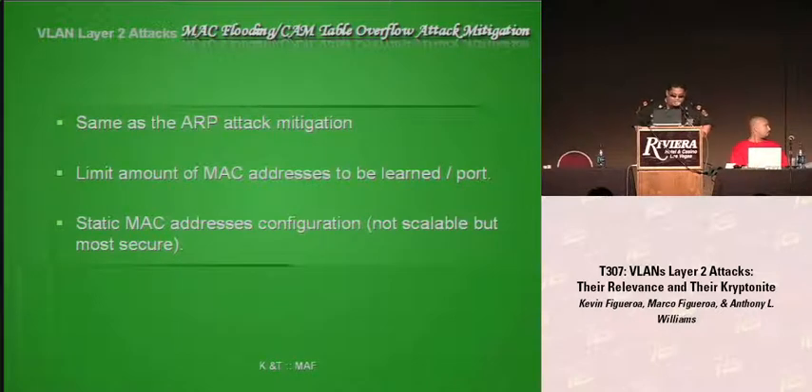The mitigation of MAC flooding and CAM tables is similar to ARP attack mitigation. More advanced switches such as Nortel or Cisco give you the opportunity to limit the MAC addresses to a dedicated port. You can also set up a policy that if an unexpected MAC address appears on the network, it shuts down the port, writes a log, and emails the admin.